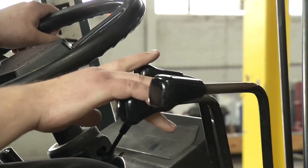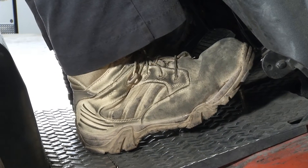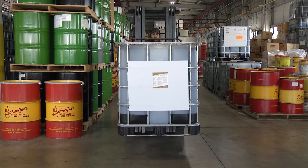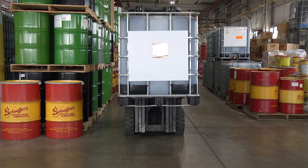To fully lift the load, the operator has to increase RPMs and give it more gas to do the work. Over time, it takes longer to do the job and more fuel is consumed.